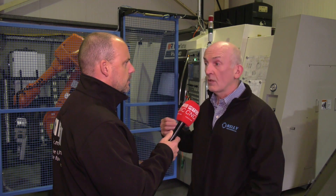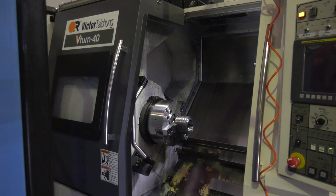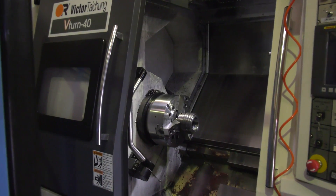It looks like by the disciplines of machines that you've got, you pretty much do everything in-house and keep full control. Yes, we're in-house — our automation is done in-house, all our machines are run in-house, we train our operators in-house, so we keep control of everything and we can monitor it much better.